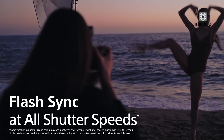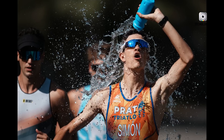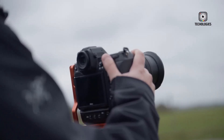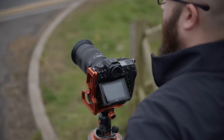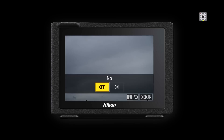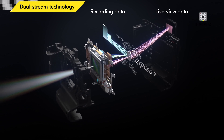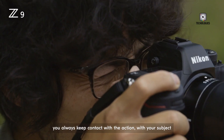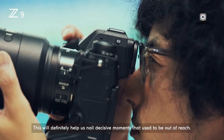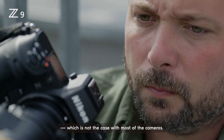Flash sync speed is another strong point for the Z9H, with rumors indicating it will also support flash synchronization speeds of up to 1/2000 of a second. This places the Z9H on par with the Z9 II in terms of flash performance, making both cameras excellent choices for studio work and high-end fashion photography where precise flash timing is crucial for capturing fine details and achieving creative lighting effects. Like the Z9 II, the Z9H is also expected to be powered by dual X-Speed 7 processors, which should handle the demands of high-speed shooting and advanced video features without difficulty. For photographers who prioritize speed above all, the Z9H could be an excellent choice.